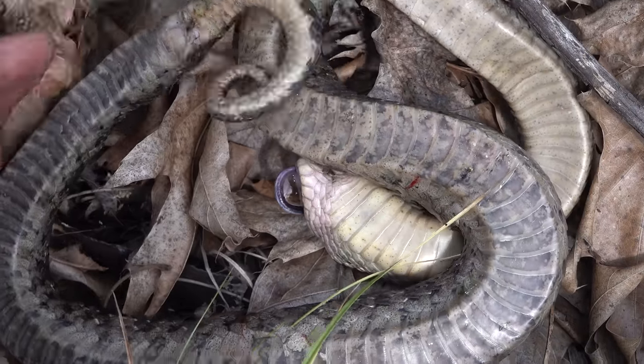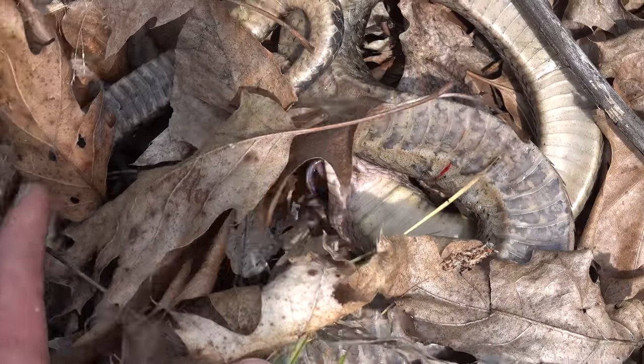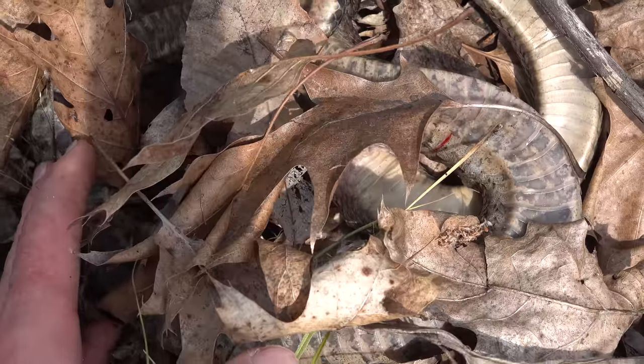We're just gonna put this hognose right here, make sure he's not out in the open where a predator could get him, and we're gonna keep looking around.